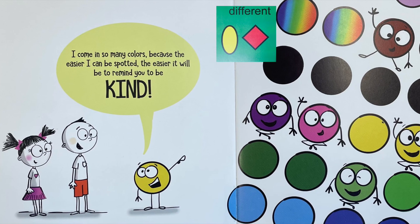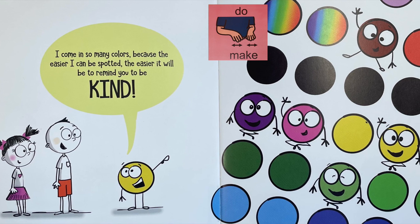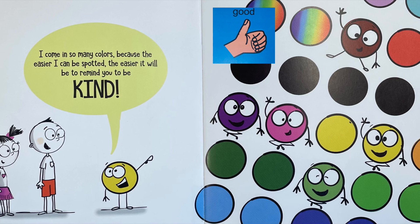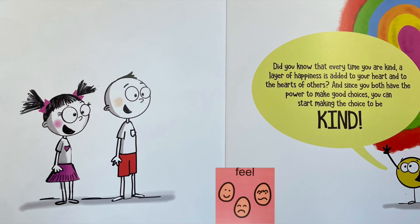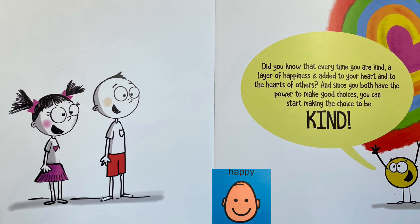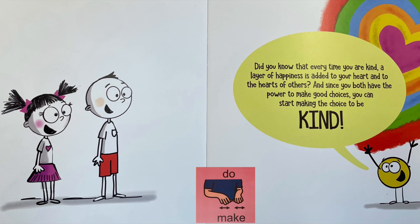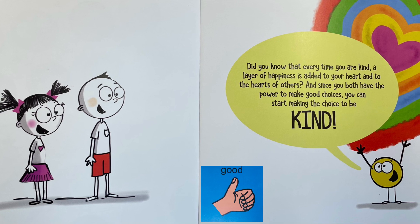I come in so many colors because the easier I can be spotted, the easier it will be to remind you to be kind. Did you know that every time you are kind, a layer of happiness is added to your heart and to the hearts of others? And since you both have the power to make good choices, you can start making the choice to be kind.